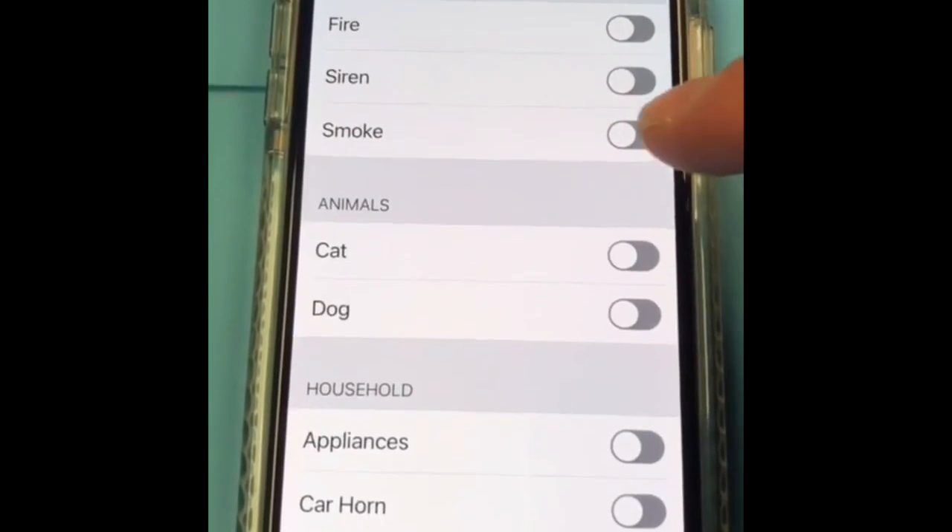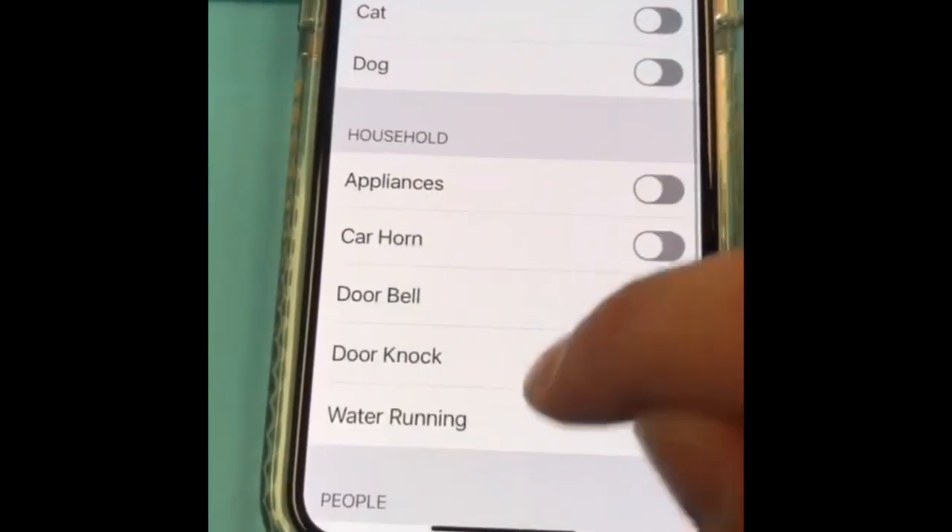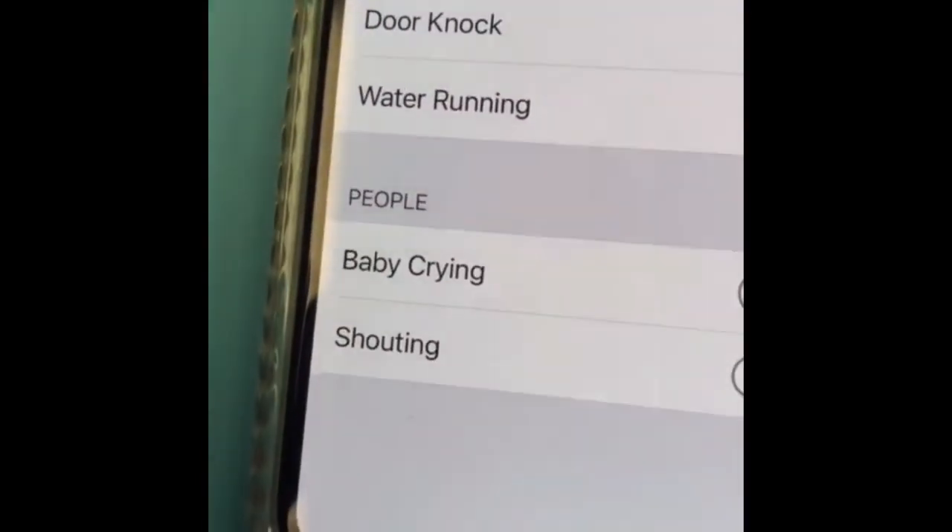Sounds like fire, siren, smoke, your animals or appliances — even a baby crying. I want to try it out.